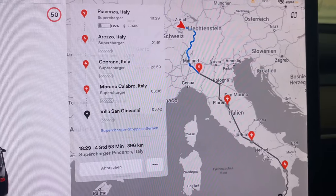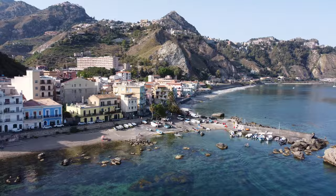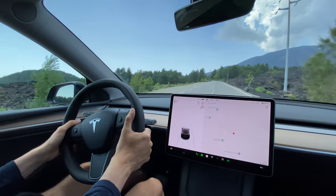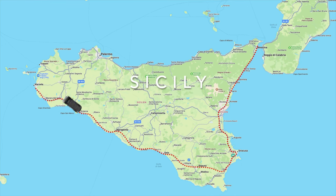Our previous episodes were about our trip from Zurich to Sicily, the beautiful area around Taormina with its dream beaches, the delicious Sicilian food and the impressive lava-spitting volcano Mount Etna. With our Tesla Model Y, we want to circle the Italian island of Sicily once completely.